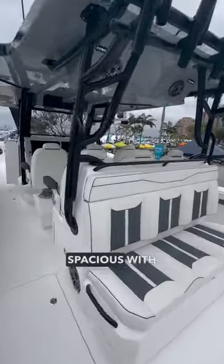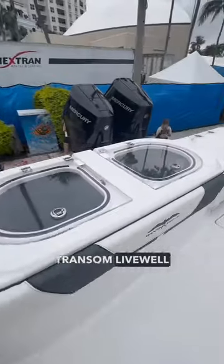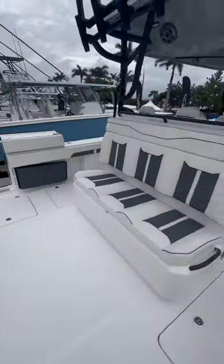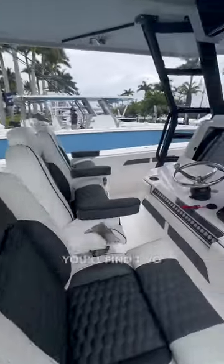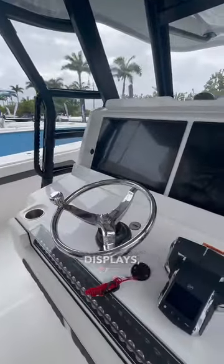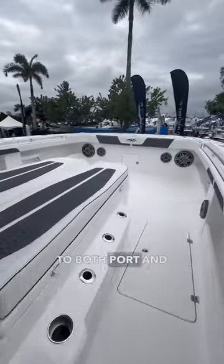The aft cockpit is incredibly spacious with plenty of below deck storage, as well as a built-in transom livewell and an aft-facing bench. Under the hardtop you'll find two rows of helm seating with two-tone upholstery, and at the helm you'll find two Garmin multifunction displays as well as a joystick controller.